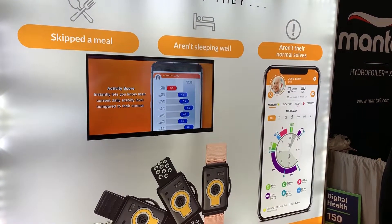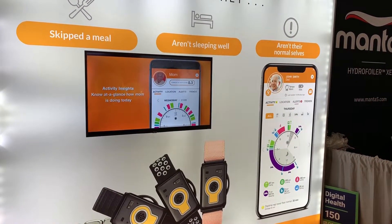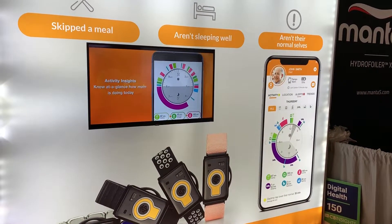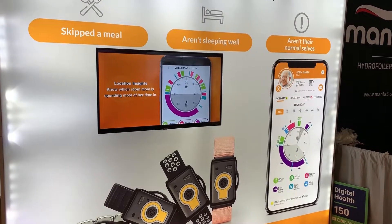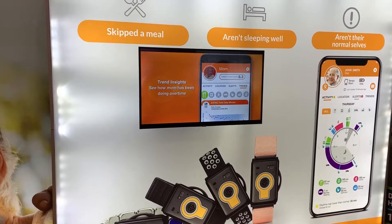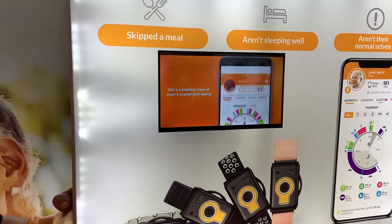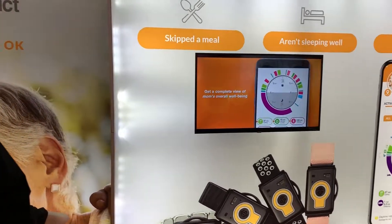Good afternoon everyone, it's JT Ippolito for Sync Media Network, and I'm going to show you an outstanding product that is a must-have — it's by CarePredict. Their mobile app and their wearable is outstanding. I saw it a couple of days ago at CES Unveiled, and I'm going to have Greg talk about it and explain it to you. Take it away, Greg.